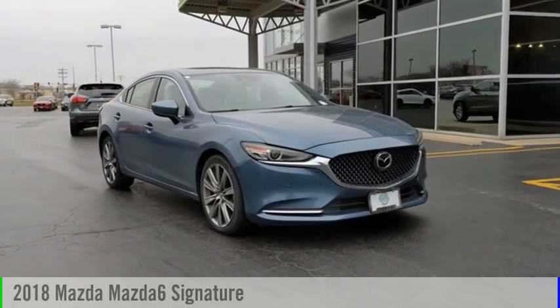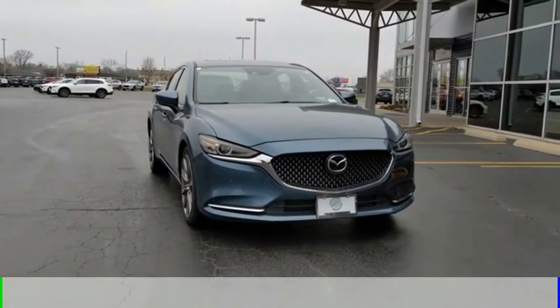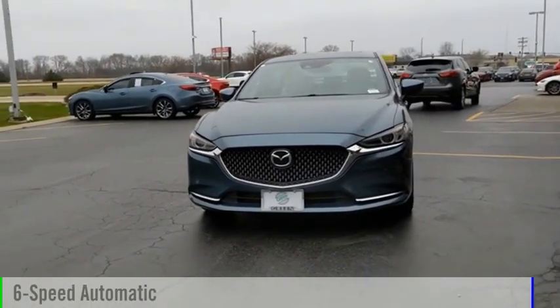We are pleased to show you the 2018 Mazda 6. This vehicle is powered by a front-wheel drive, 4-cylinder, 2.5-liter engine, and comes with a 6-speed automatic transmission.